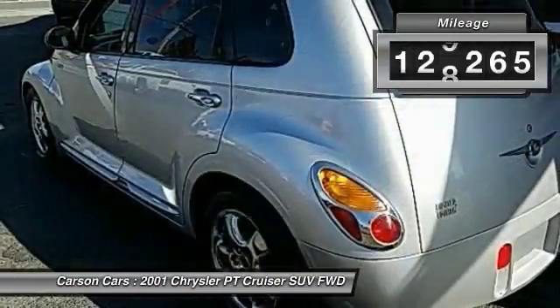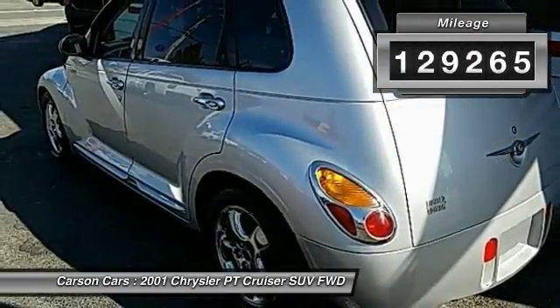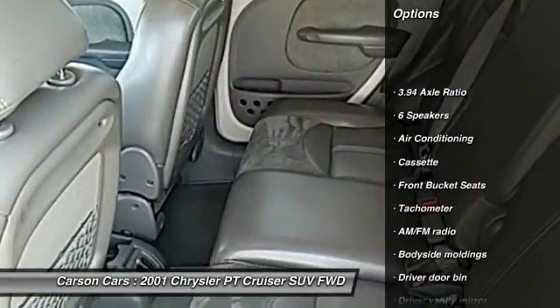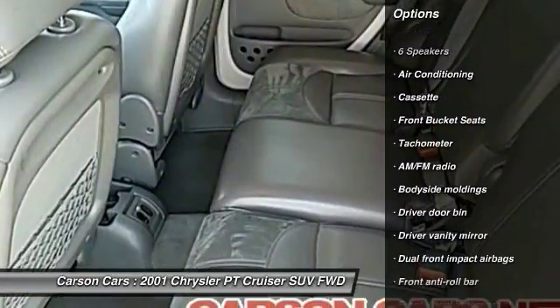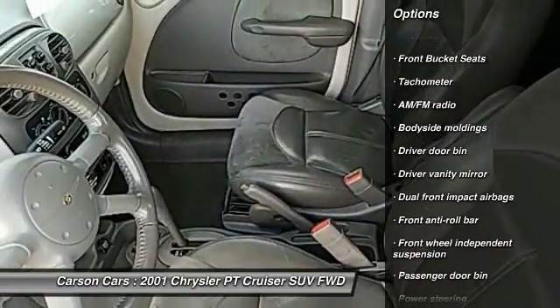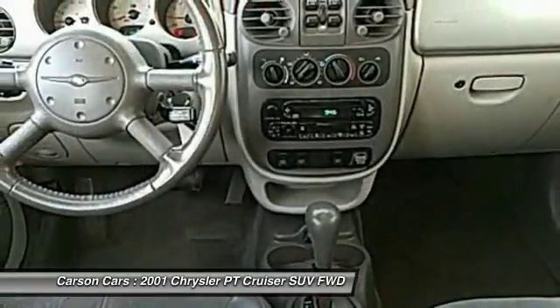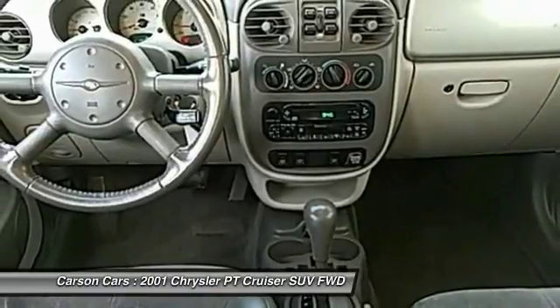This vehicle has less than 130,000 miles. Here are some of this vehicle's great options: air conditioning, dual airbags, power steering, rear window defroster, power windows, tachometer, tilt steering wheel, front bucket seats, driver vanity mirror, rear window wiper.